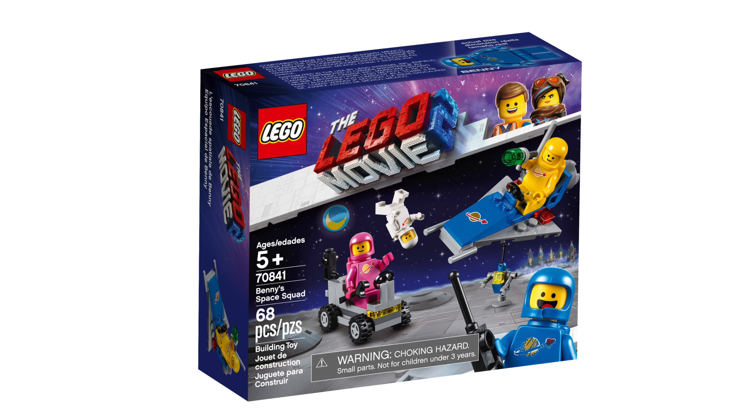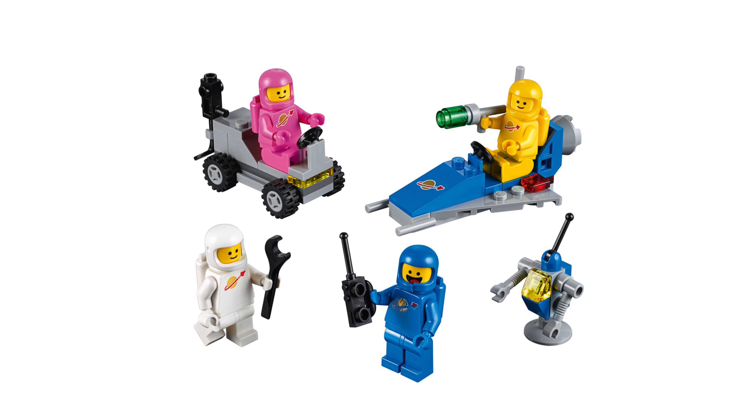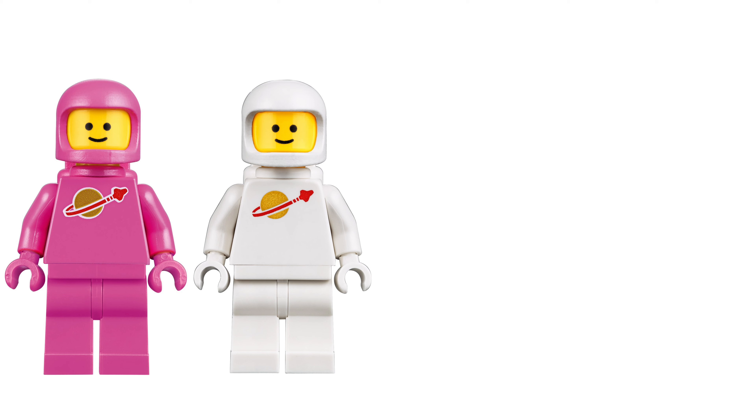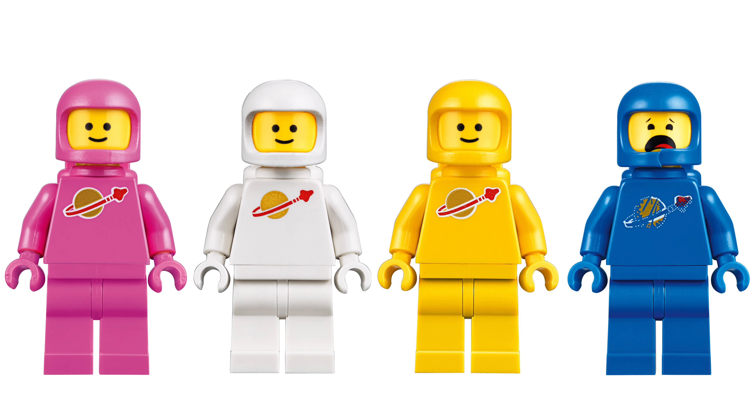This is Benny's Space Squad, the set number is 70841. This set comes with 68 pieces and it will cost $10. Four minifigures are included: the pink spaceman, the white spaceman, the yellow spaceman and of course Benny. He also has a double-sided face print.